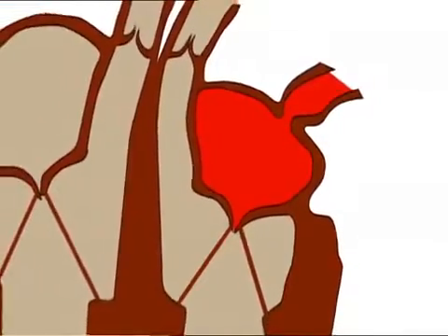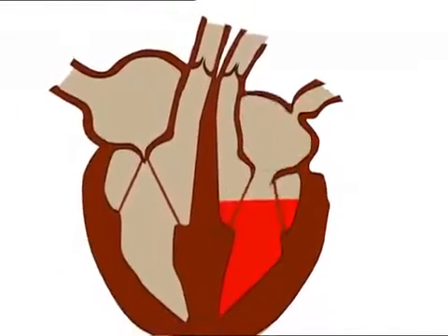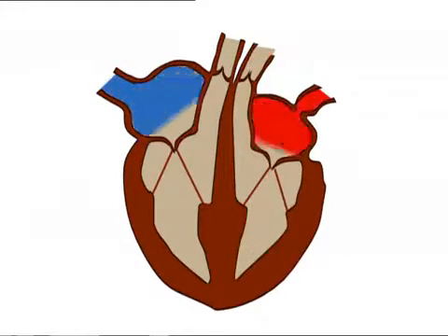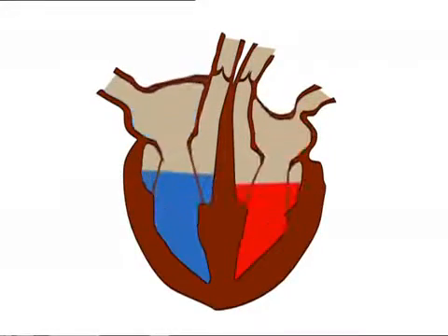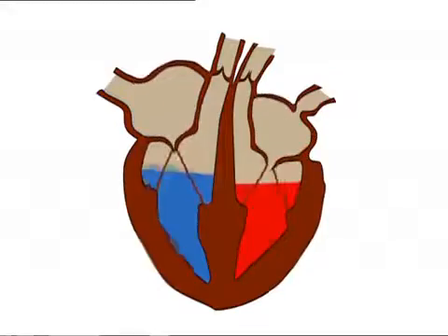The oxygenated blood, shown in red, then returns to the heart. It enters the left atrium. The atrium contracts and blood is forced into the left ventricle. From here it's pumped out of the heart into the main artery, called the aorta. The heart is made up of two pumps side by side: one pumps deoxygenated blood to the lungs, the other pumps oxygenated blood to the body.